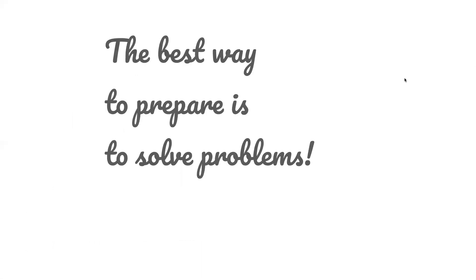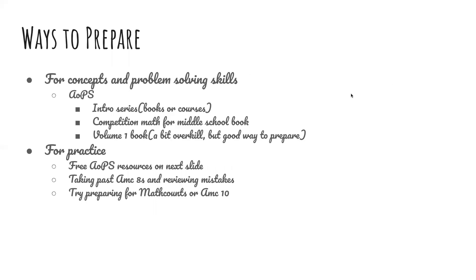Remember, the best way to prepare is to practice and solve problems. For concepts and problem-solving skills, AOPS is a really useful resource. The intro series is going to be really crucial and helpful for the AMC-8 — books or courses are fine. The Competition Math for Middle School book is also useful, and Volume 1 is a bit overkill but still a good way to prepare. For free practice, you can use any of the AOPS resources on the next slide. Taking past AMC-8s and reviewing your mistakes are also useful. And preparing for MathCounts or the AMC-10 will make the AMC-8 much easier.